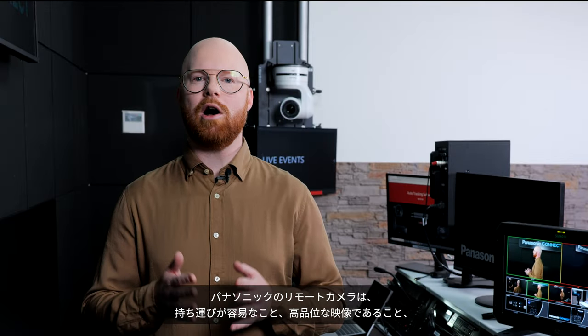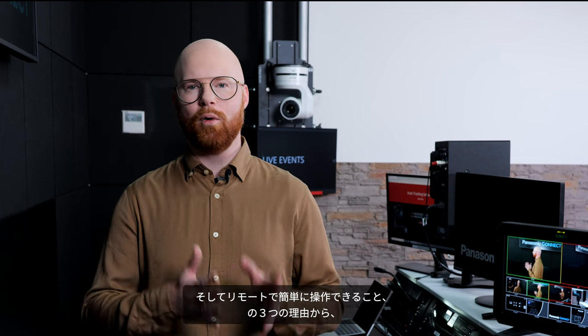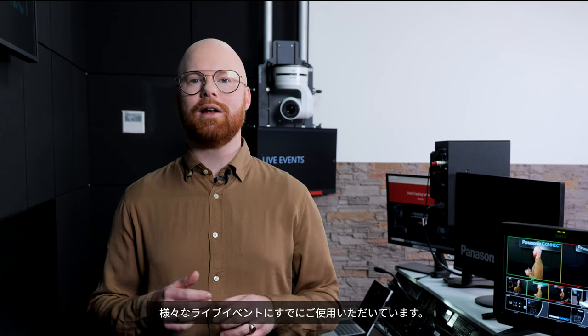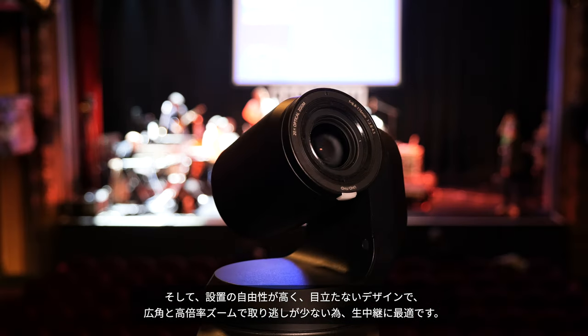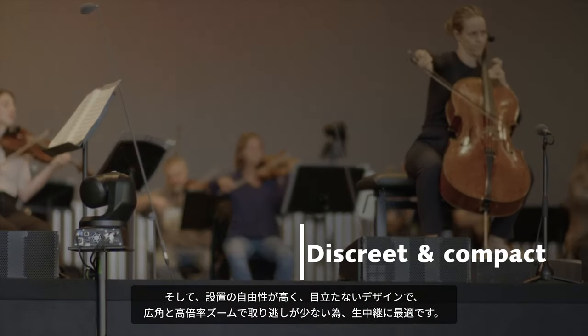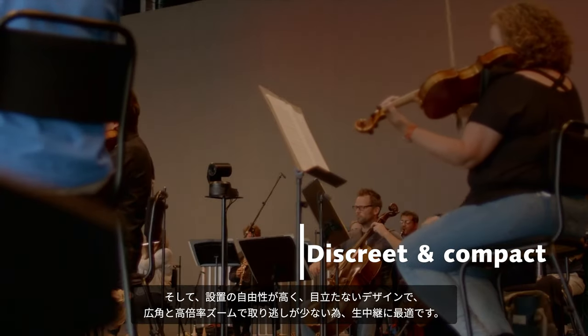Panasonic PTZ cameras are already widely used for live events, mainly because they are portable, deliver high quality, and are easy to control remotely. They are also the best choice for live coverage as they can be placed in any location, are discreet, and offer a wide angle and long zoom range.